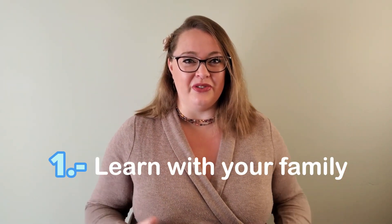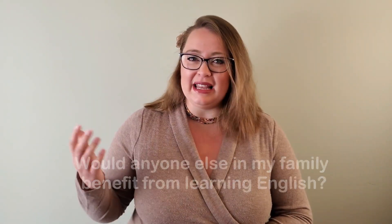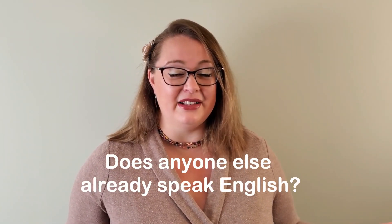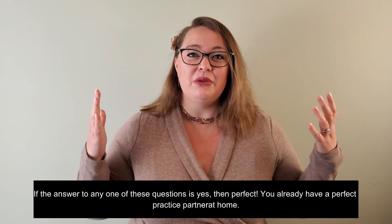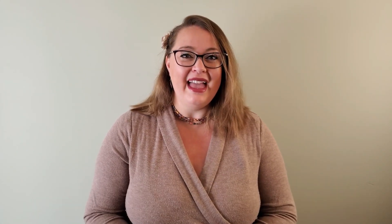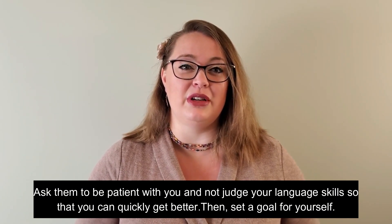Number one: learn alongside your family. Your family is a wonderful resource for you. Ask yourself: is anyone else in my family learning English? Would anyone else in my family benefit from learning English? Does anyone else already speak English? If the answer to any one of these questions is yes, then perfect — you already have a perfect practice partner at home. Ask them to be patient with you and not judge your language skills so that you can quickly get better.